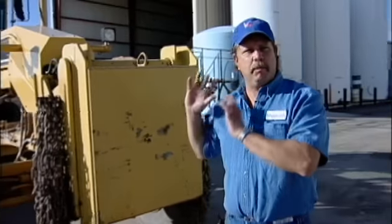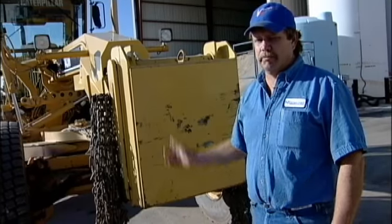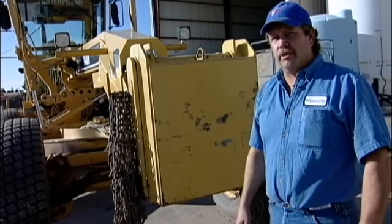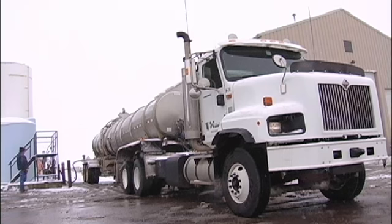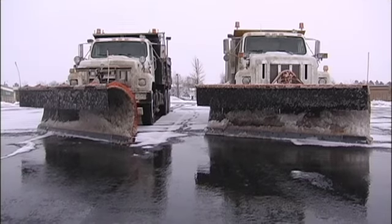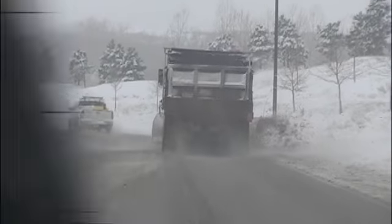We turn on every light we possibly can to make ourselves as visible to the public as we can. This piece of equipment is a little over 33,000 pounds and 165 horsepower, so it will push a lot of snow. Those trucks are very big and can't see people very well when it's snowing hard. I would also recommend that if you have kids, caution them to stay off the streets during and even after a snowstorm. We have big trucks out there, and sometimes we just can't see small children.